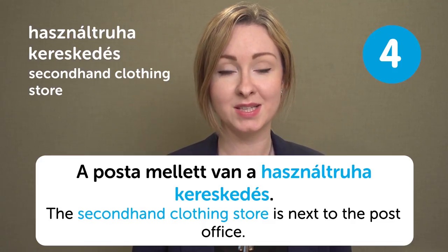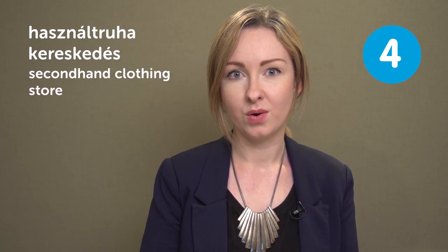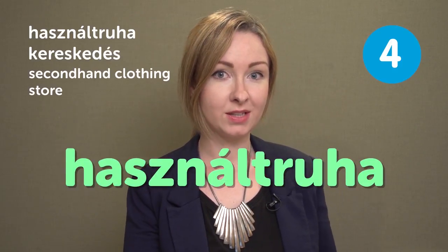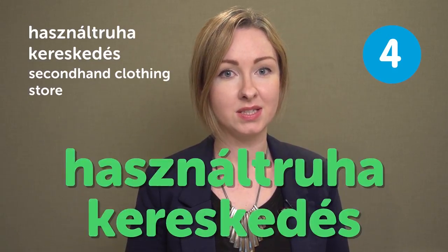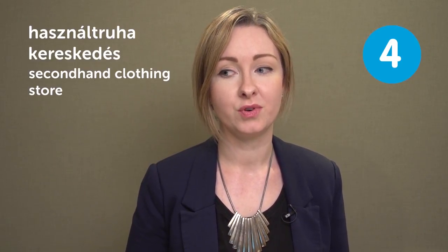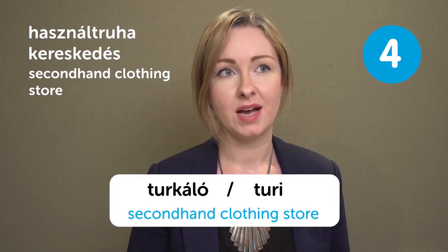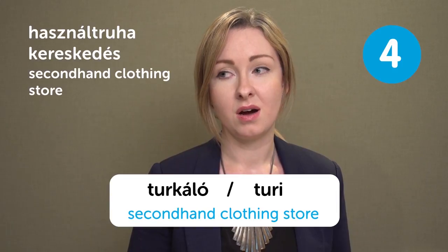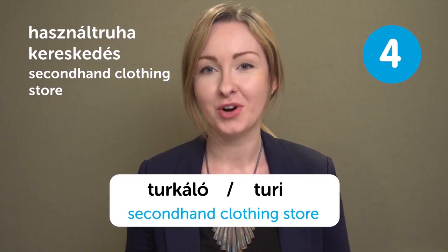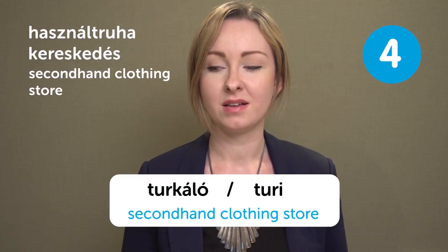Használt ruhakereskedés means 'Second hand clothing store.' A posta mellett van a használt ruhakereskedés — The second hand clothing store is next to the post office. This entry could be difficult to pronounce because it's quite long — practice by first saying 'Használt ruha' and then 'Kereskedés' separately before combining them. People also use the shortened slang version 'turkáló' or 'turi,' because in these stores clothes are often piled up in a big pile and you dig through them to find items.